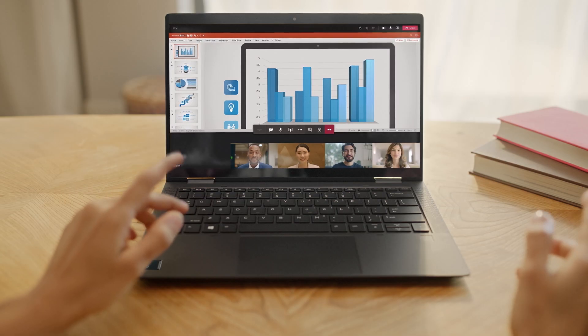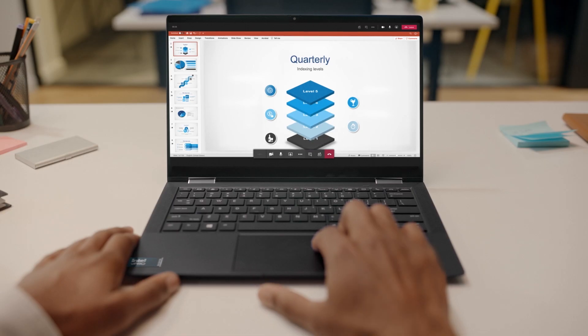Get power-efficient AI performance that can boost productivity, foster collaboration, and enhance data visualization.